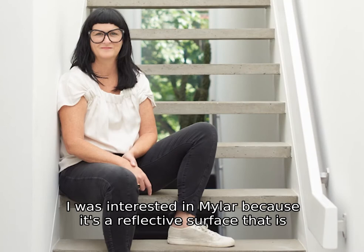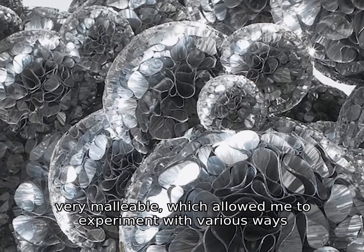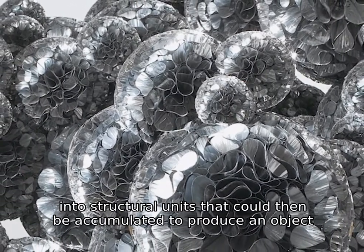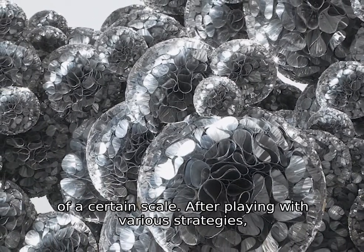I was interested in mylar because it's a reflective surface that is very malleable, which allowed me to experiment with various ways of combining and shaping it into structural units that could then be accumulated to produce an object of a certain scale.